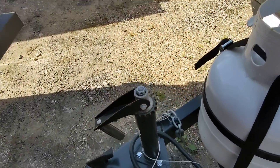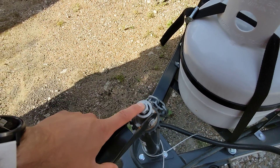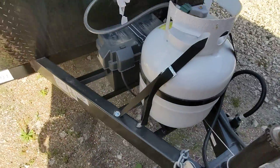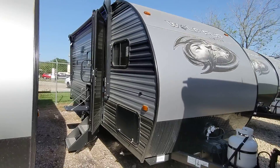It does feature a manual tongue jack, but what's really cool is when you flip it over it's three-quarter inch, just like your stabilizers, so you can use a drill to go up and down. We will have the propane filled up ready to go. The battery is pre-installed and this little pup does come with a built-in solar panel — the juice pack.